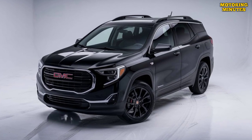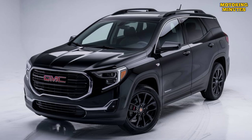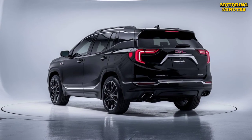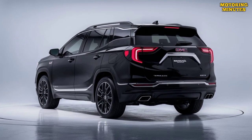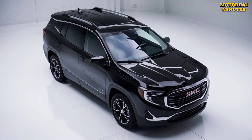The 2025 GMC Terrain continues to build on its reputation as a stylish and versatile compact SUV. It offers a balanced blend of performance, technology, and comfort, making it a strong contender in the competitive SUV market.